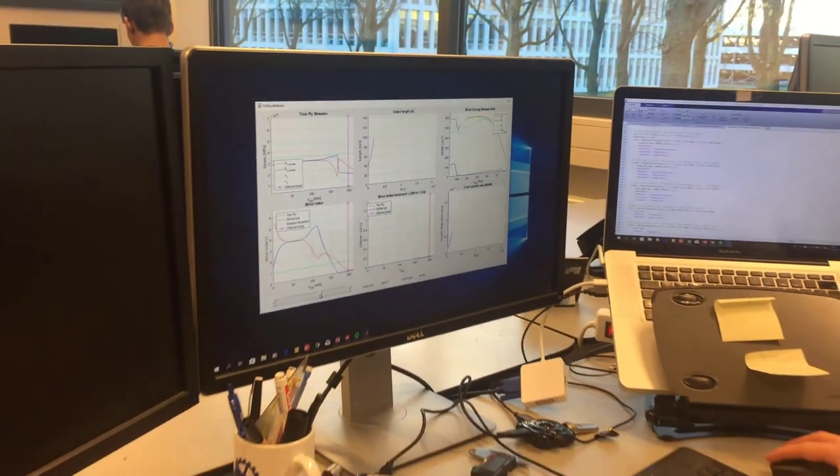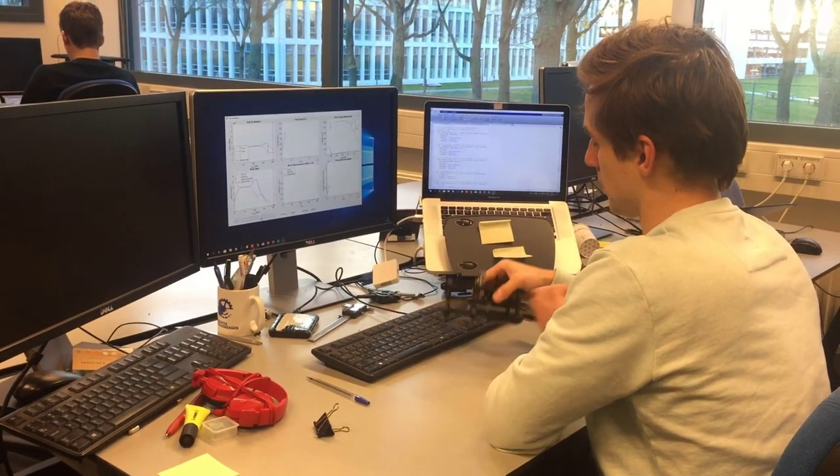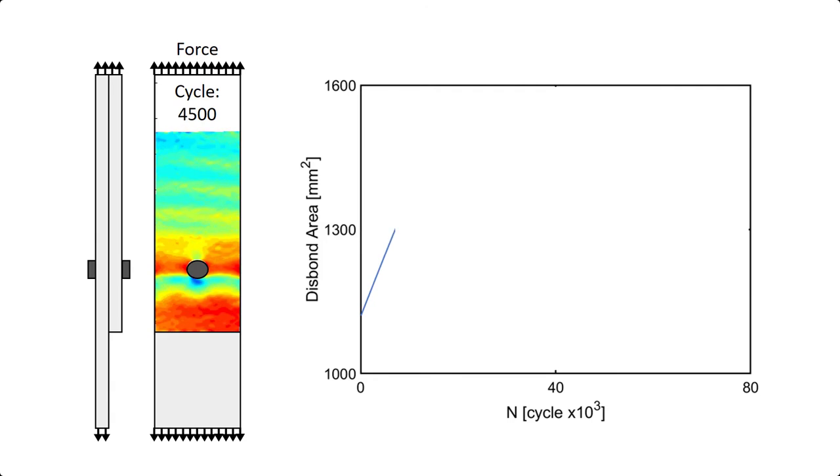To investigate this, I have developed a simple analytical model to investigate different disc bond arrest features that would slow down, but not completely arrest, a disc bond so that the time to detect the damage could be maximized without risking the initiation of a new fatigue crack.